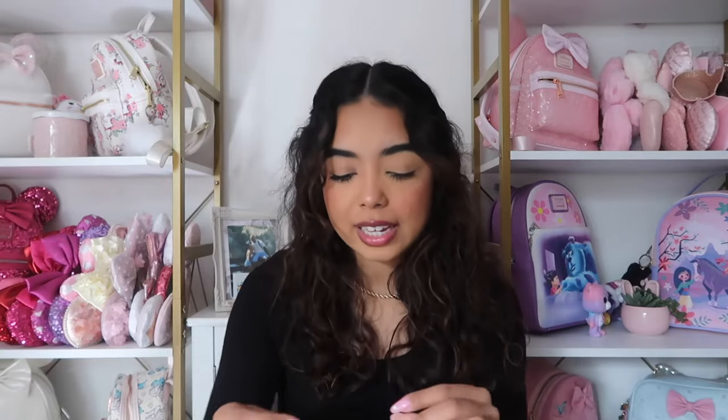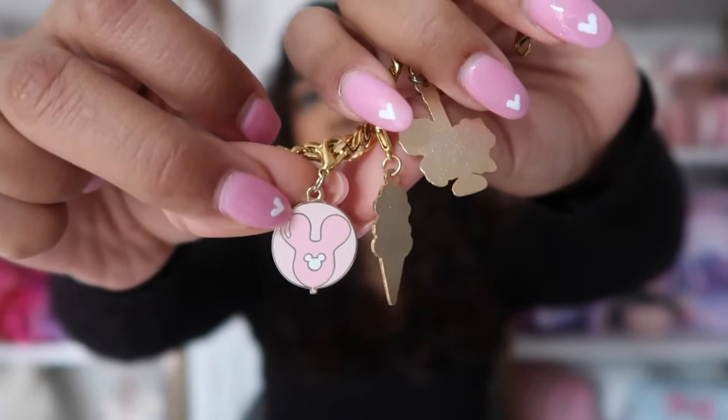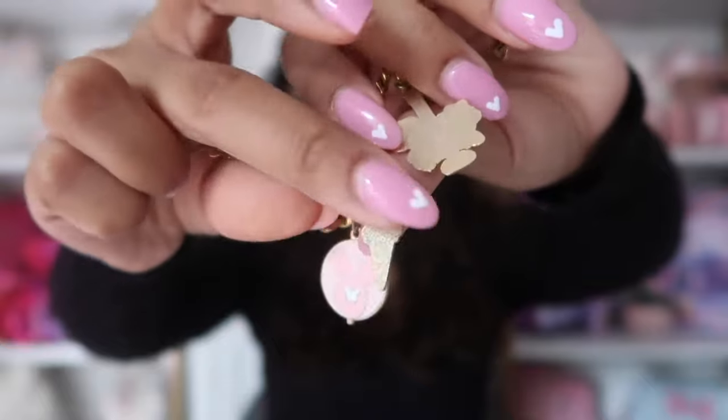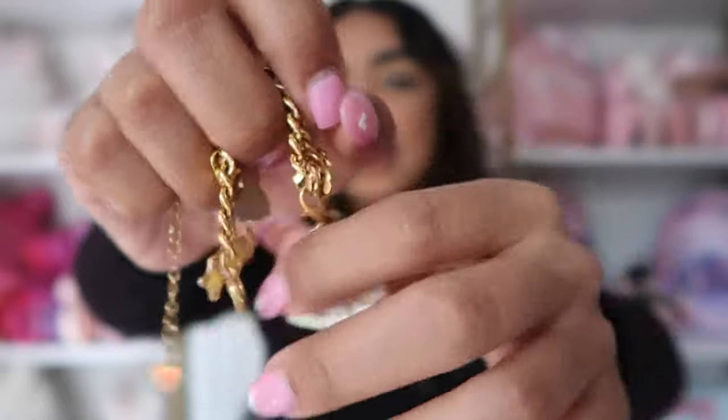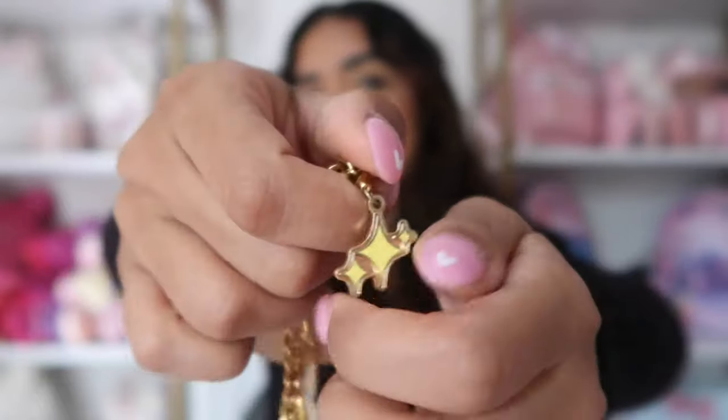I also have this other bracelet from a Disney small shop called Shop Laney — it's a charm bracelet, which is super cute and unique. I feel like I don't really see Disney charm bracelets that often. This one has a Mickey balloon, an ice cream, a horse, a little cake, a teddy bear, and a little star. There are a bunch of different charm options available, and I think she also did a Halloween collection.